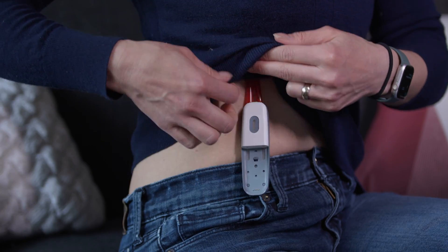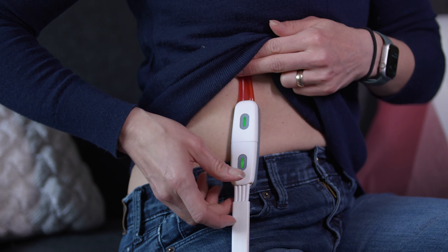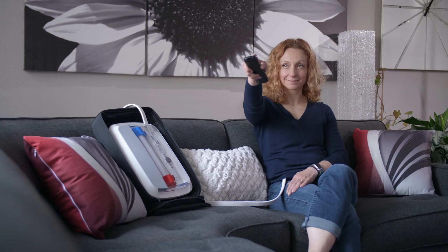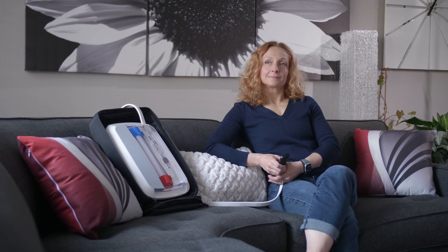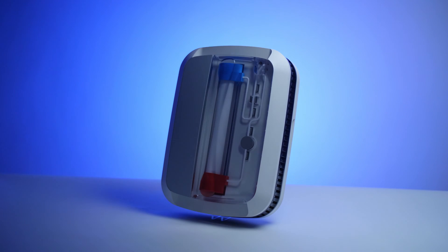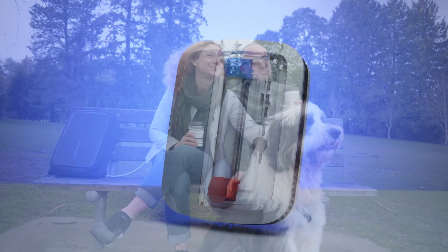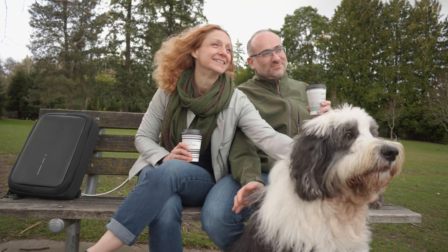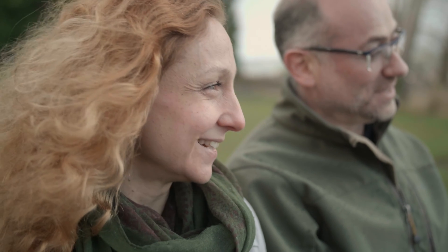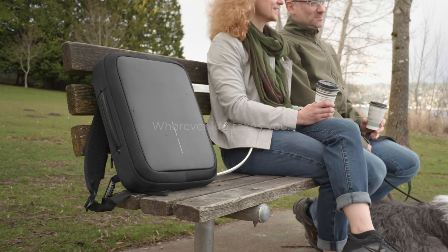No repeat needle sticks. And patients are guided and kept informed every step of the way. No heavy equipment. No bags of supplies. No repeat needle sticks. No staying in one place. The unprecedented mobility offered by the Active provides patients with a level of freedom and flexibility that is long overdue. Be active. Wherever life takes you.